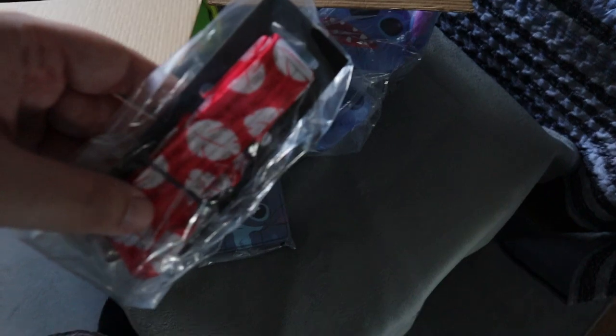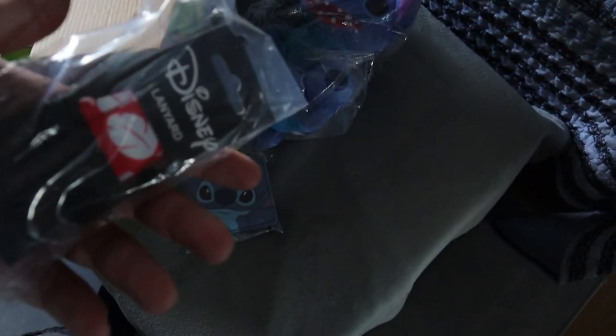Next up we have a lanyard — this looks like Lilo's dress design on it. That's a cool lanyard. So that's already five items, and this box actually had seven items in it, which is awesome.